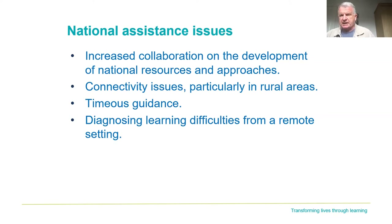Timely guidance from the SQA comes through again — we want to remove pressure, not add to it when guidance isn't there. Lastly, diagnosing learning difficulties from a remote setting — colleges would appreciate more help and clearer national guidance from central agencies on how to diagnose learning difficulties that learners suffer from while in a remote setting. Those are the main issues. You'll find those thematics coming through in the published report, along with other examples of good practice.